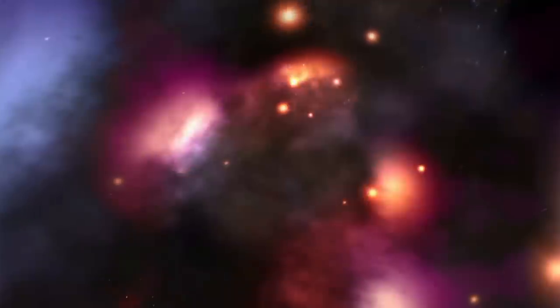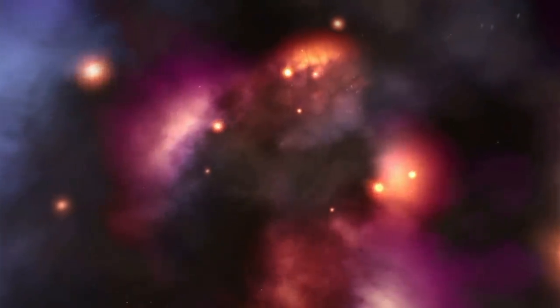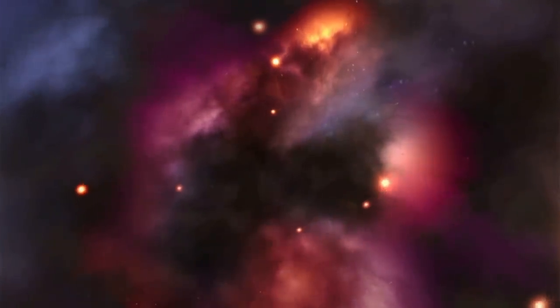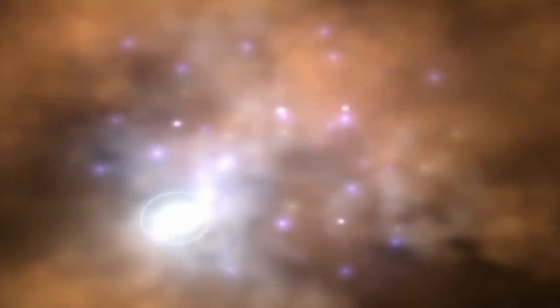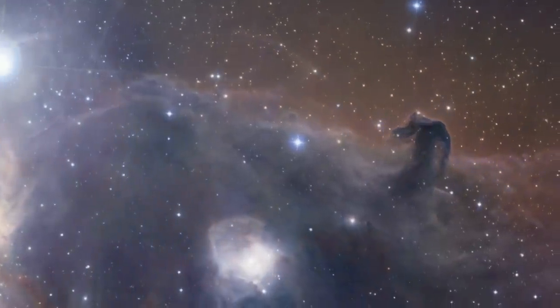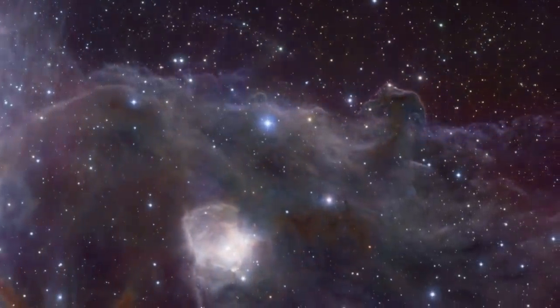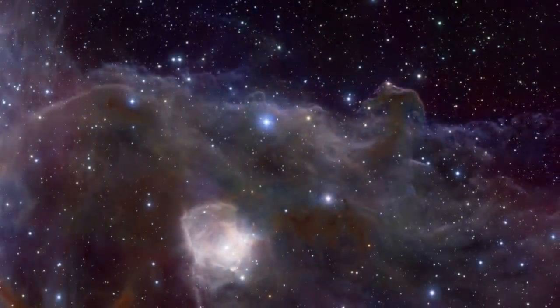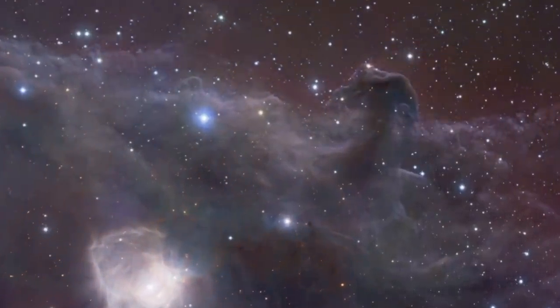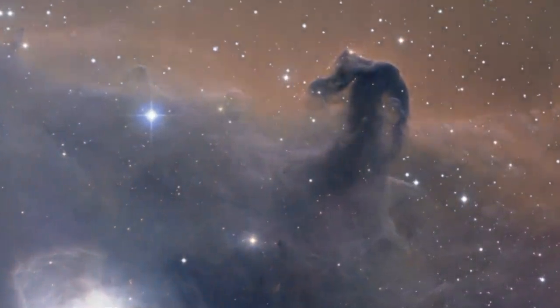Probably the sweet spot for SOFIA is star formation. The way a star forms is by collapsing out of a molecular cloud, and those are very cold. As they collapse and shrink, they get hotter, and eventually the star forms and lights up and starts to blow away the dust around it. But during those early phases, when it's really cold, you need the longest wavelengths, and then as it gets warmer, you need to work towards shorter wavelengths to see what's happening.